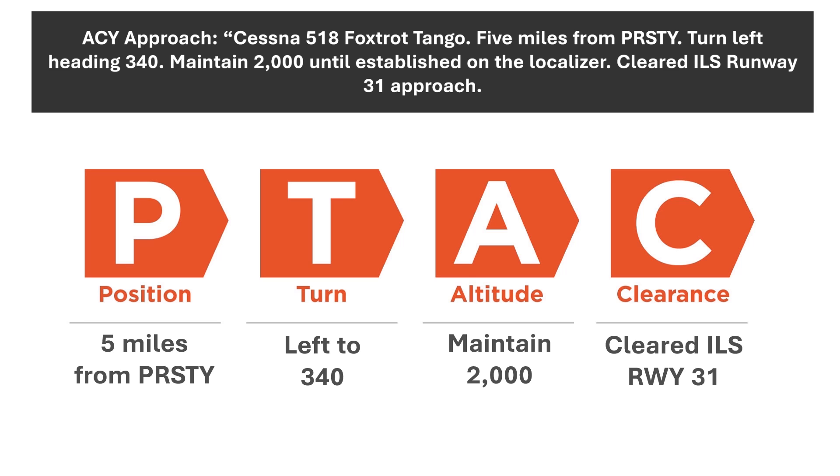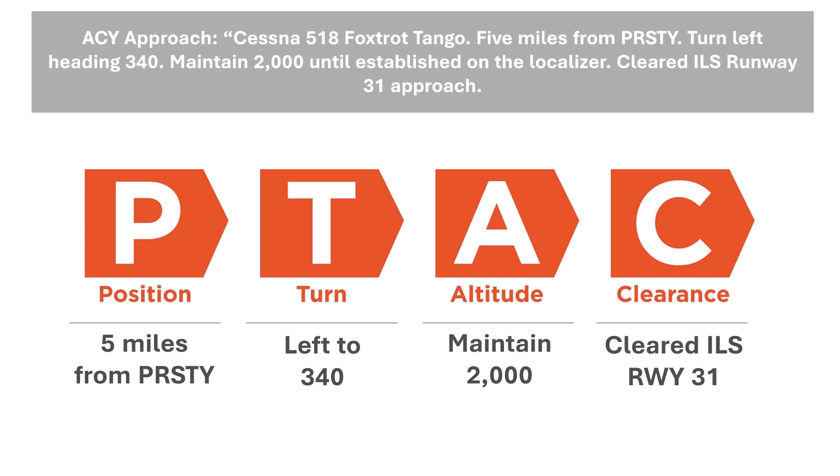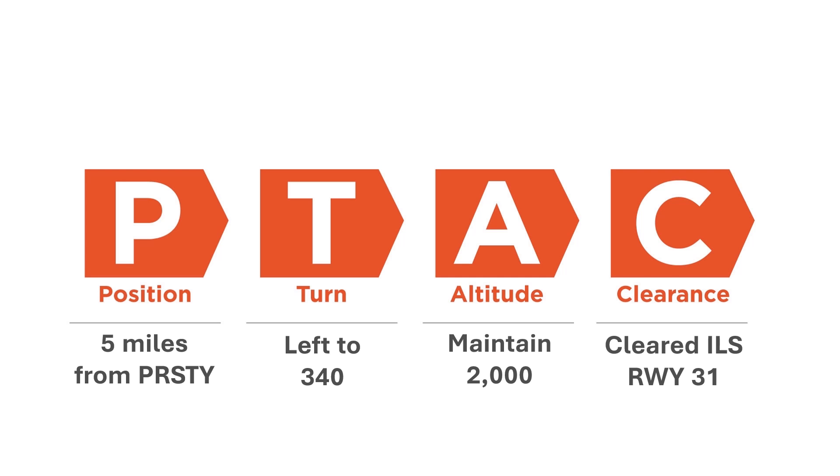There's no need to read our position back, since it's just for situational awareness. Let's dive in on each element of the clearance. The P for position is straightforward — the controller is gauging your distance from a fix on their radar screen using mileage marks. It's often eyeballed, so it's a close approximation of your actual distance.